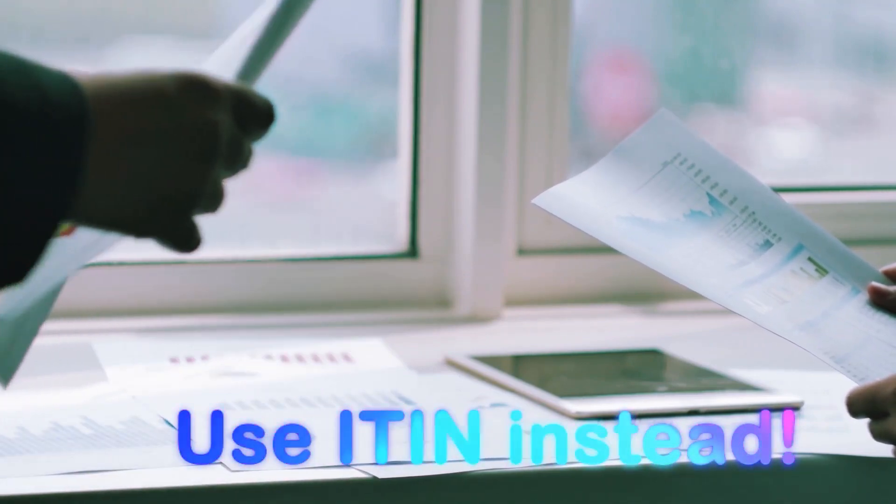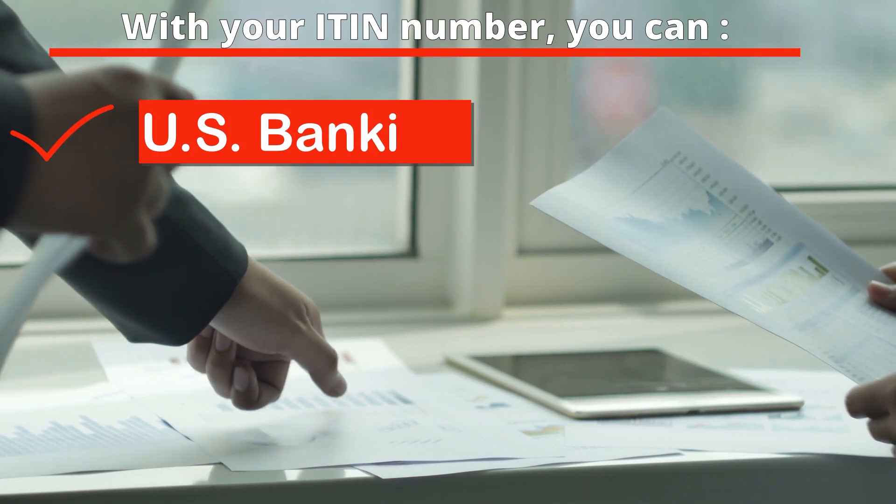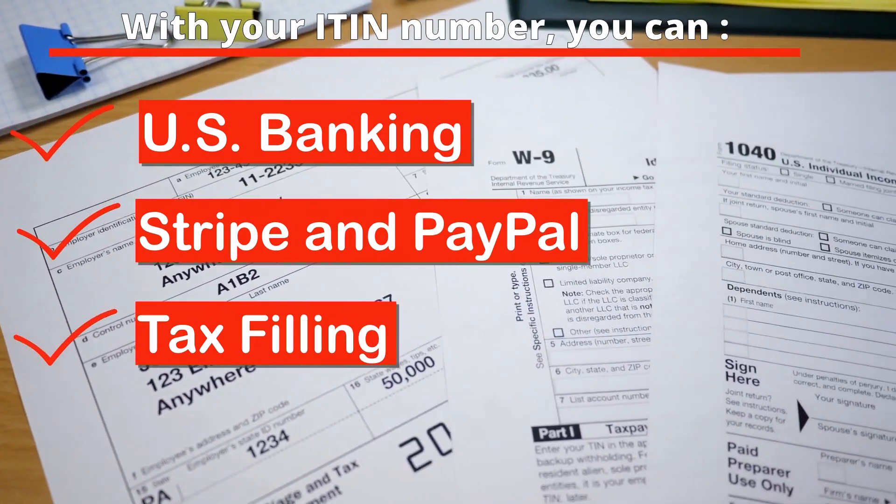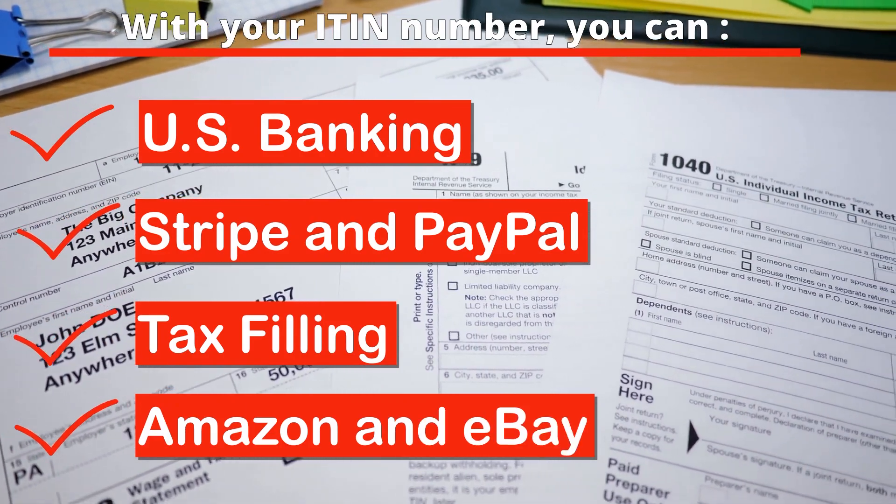With your ITIN number, you can open a U.S. bank account, set up Stripe and PayPal accounts, do your tax filing, open Amazon and eBay seller accounts.